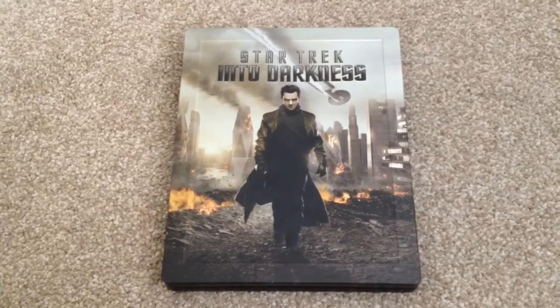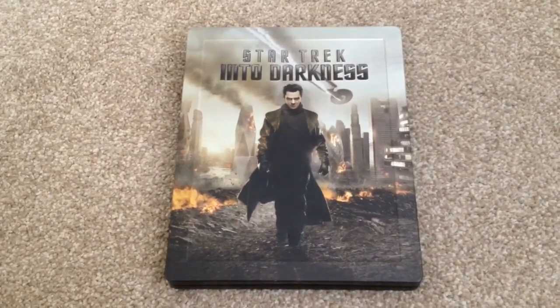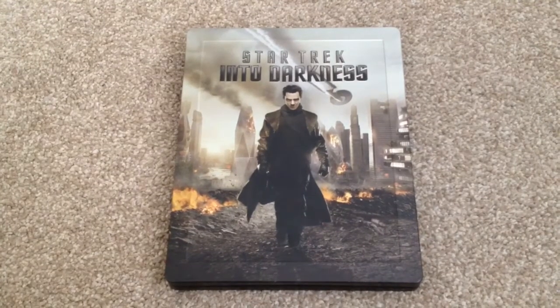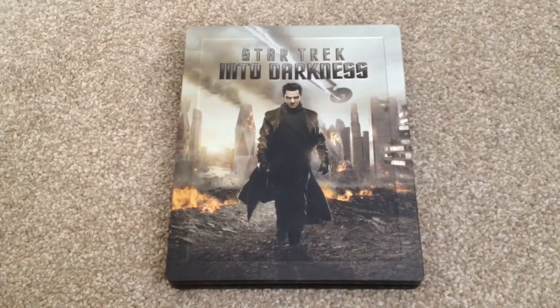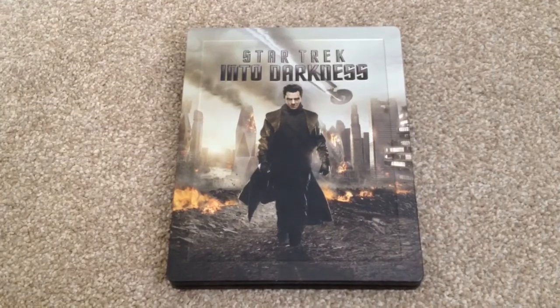There is another version of this steelbook which is exclusive to the Entertainment Store. You can check out the unboxing review of that steelbook on my good friend's YouTube channel, Dino Last. I'll put a link down below to his channel — he has a fantastic channel, so please check it out and subscribe. Thanks for taking your time to watch this video. Please rate and comment, and if you like Blu-rays, why not subscribe to my channel?